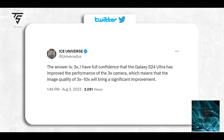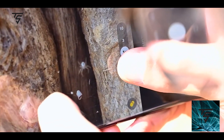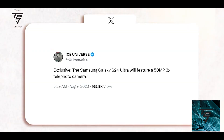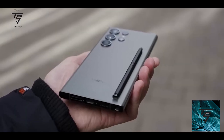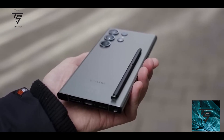That 3x periscope photo sensor will come with a 50 megapixel camera — so there will be a 50 megapixel sensor working as a 3x periscope. This is pretty nice because with 50 megapixels it can capture more light, you can zoom in digitally, and there won't be a noticeable difference in quality, so it can effectively work as a 5x as well.